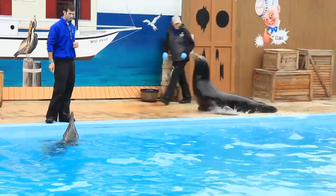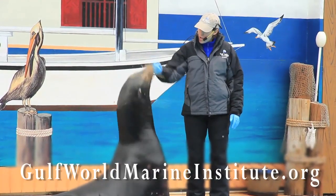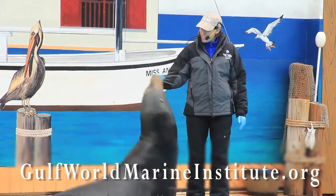We have seven dolphins that are currently rescues. If you would like more information about our nonprofit where we rescue sea turtles and dolphins, please visit gulfworldmarineinstitute.org.